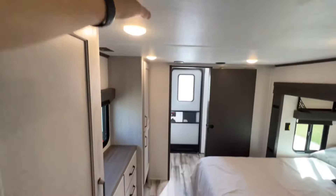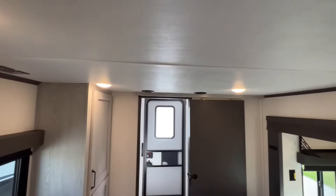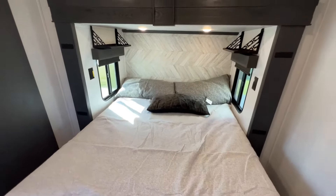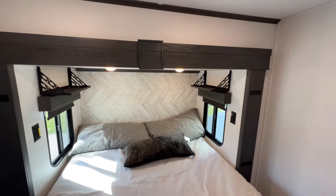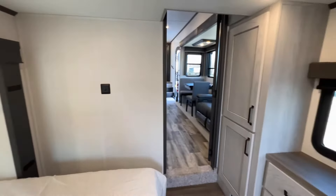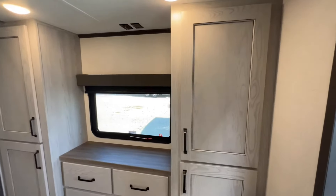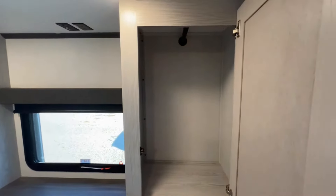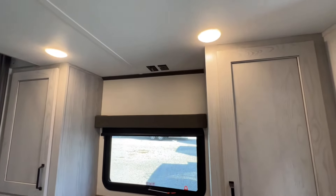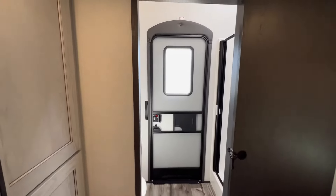That low clearance is because of the loft, so they had to do something there — definitely watch your head as you're coming down in here. Queen bed in here, you still have spots for cell phones, CPAP machines, and 110 outlets on each side. As we rotate around you do get quite a bit of storage in here too — hanging clothes on each side, a little rod on both sides, as well as a little dresser, a window, and a spot to hook up your TV.